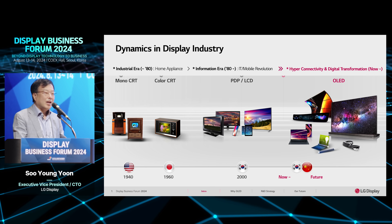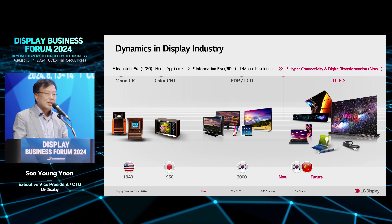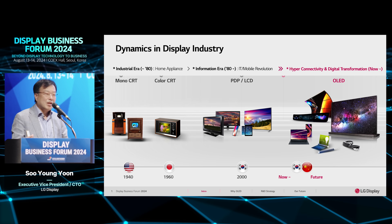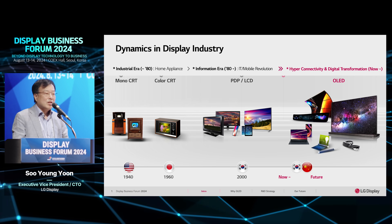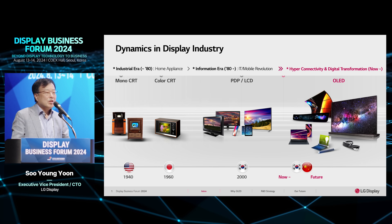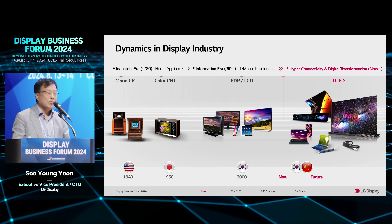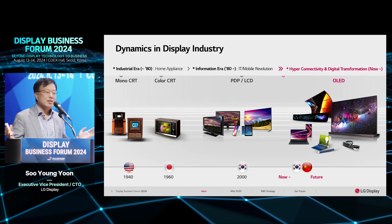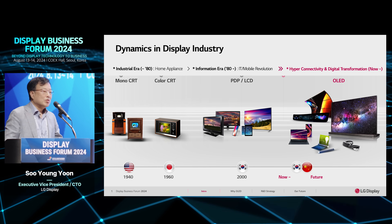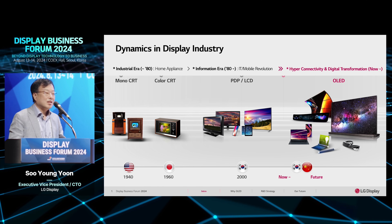Even though PDP had very good advantages such as high brightness and other things, PDP has disappeared year by year. LCD, on the other hand, had good advantages: low power consumption, and it could easily be made from small to large sizes, and was very slim compared to the heavy CRT displays.